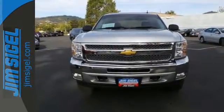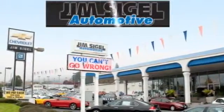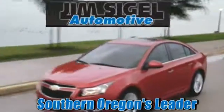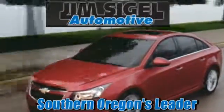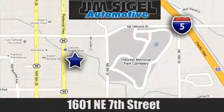Stop in today. Since 1968, Jim Siegel Automotive has been Southern Oregon's leader for new and used cars and trucks. We are conveniently located at 1601 Northeast 7th Street in Grants Pass, Oregon.